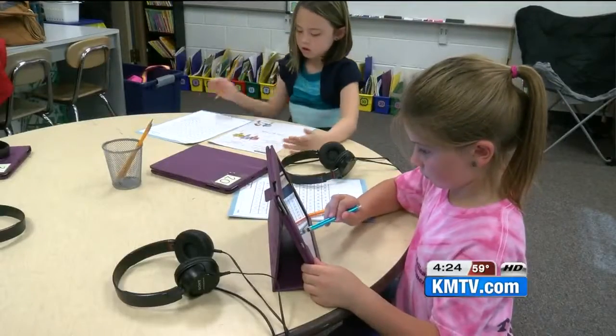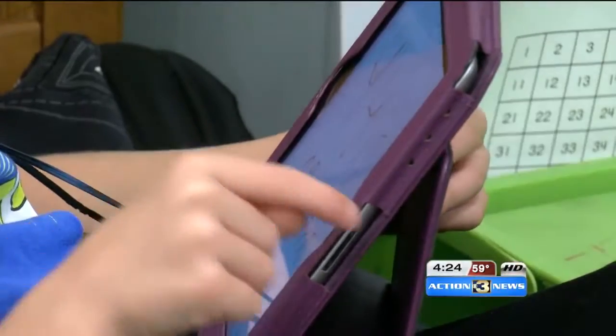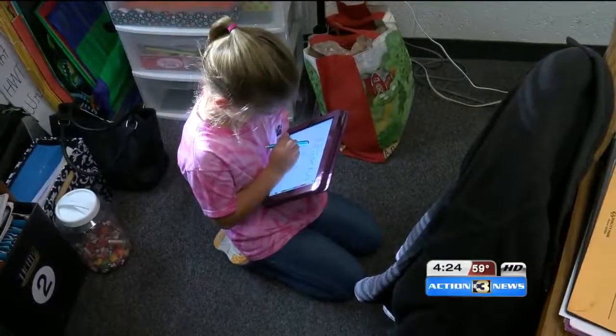We want to redefine what we do inside the classroom. But is it making a difference in student performance, or is it simply a toy? Well, with one tap, Mrs. Ellis can find out.